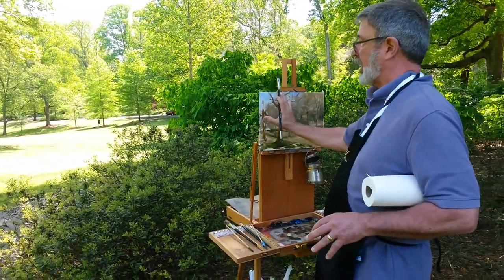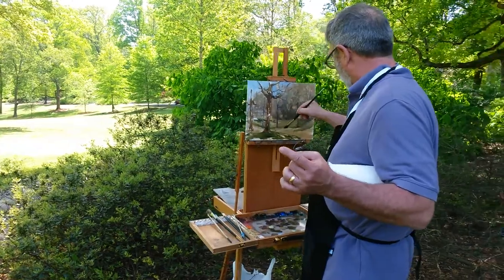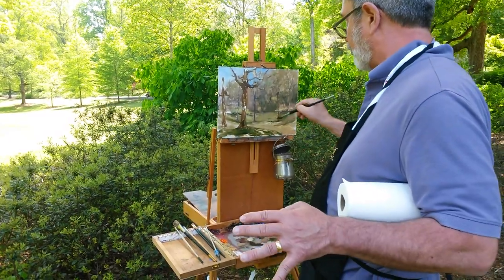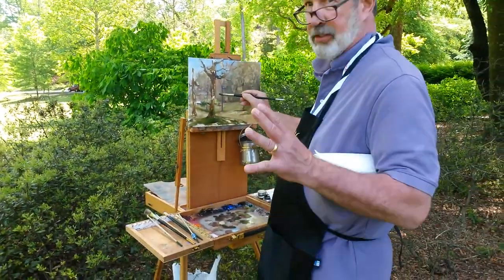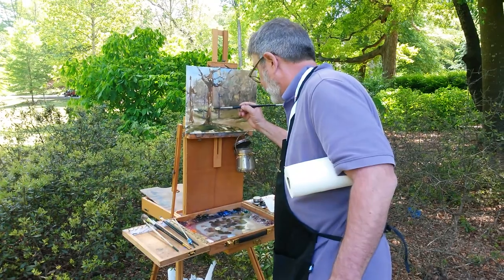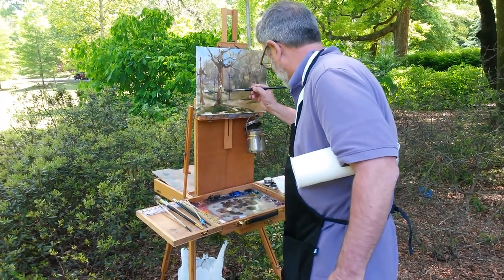I'm really enamored with this tree up in front, so that's going to be my key player. But I also want to be able to move back through that Glen. It's so complex in here and I'm trying to simplify it, but I want to get that major shape and the major feel of moving through the Glen, which is what I think Olmstead had in mind. You can kind of see the movement as you look down through there.